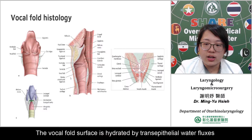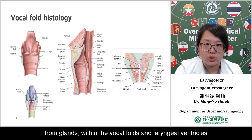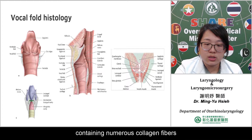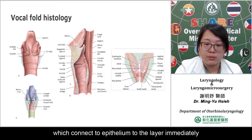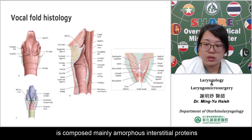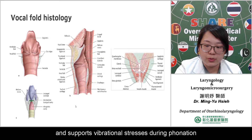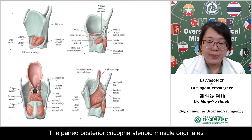The vocal fold surface is hydrated by trans-epithelial water flux moving to the surface from within, through mucus secretion from glands within the vocal fold and laryngeal ventricles. Immediately below the epithelium is a basement membrane zone containing numerous collagen fibers, which connect to the epithelium through the layer immediately below — the superficial layer of lamina propria, also known as Reinke's space. It is composed mainly of interstitial proteins along with small concentrations of elastin and collagen. The vocal ligament connects the arytenoid cartilage to the thyroid and supports vibration stress during phonation.